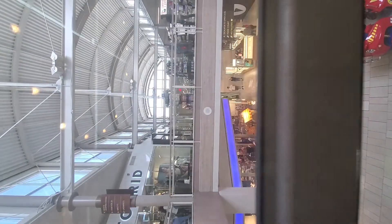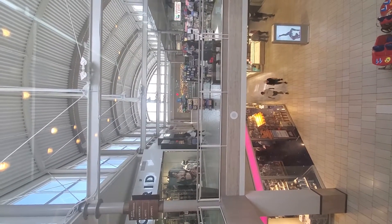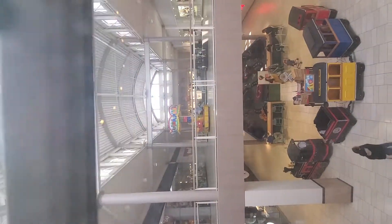You can get a good view. Here we are. It takes a little bit to level. Let's get another view. Very nice elevator.